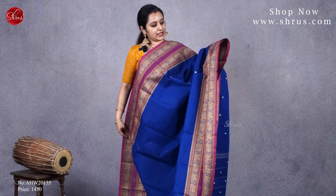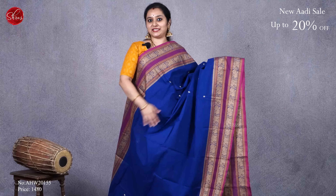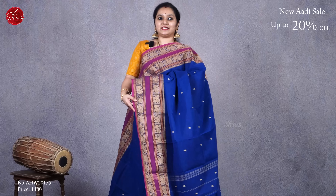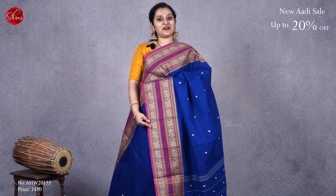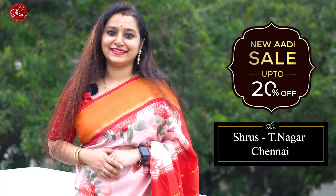Next we have a very pretty colour combination — orange with a purple. It has zari-woven borders on either sides with peacock, elephant, and manga butas. The whole body has tiny thread-woven butas, and it comes with a striped pallu. Priced at 1480.